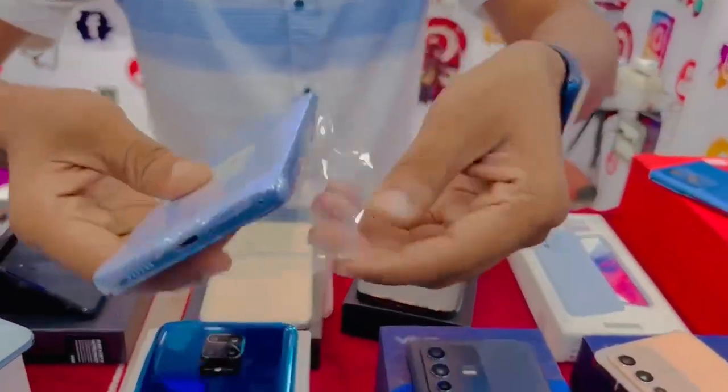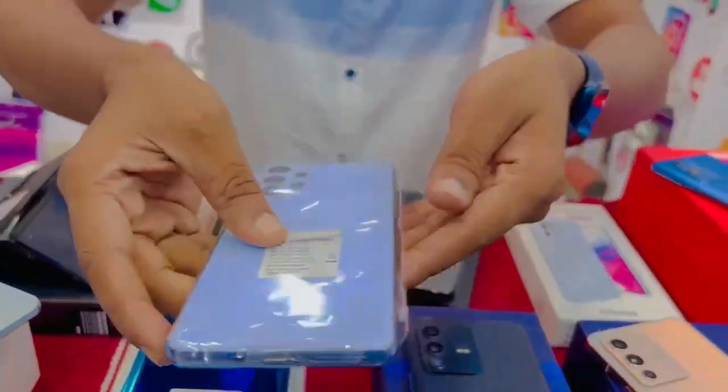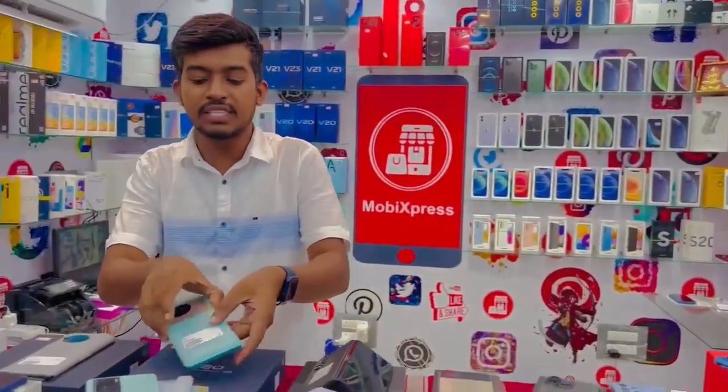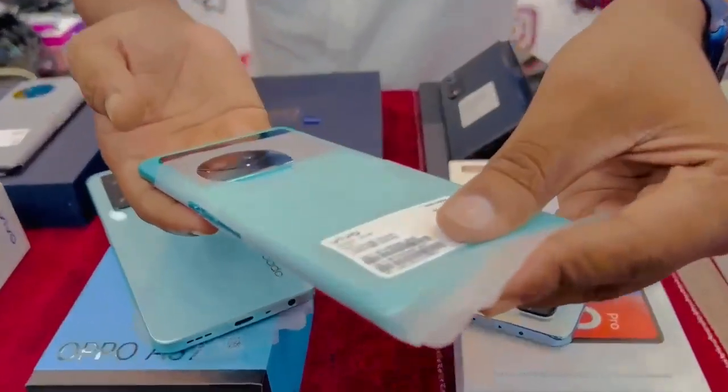This is the Samsung A53, 6GB variant, at $19,000. This is the X8 key — box condition, blue color.